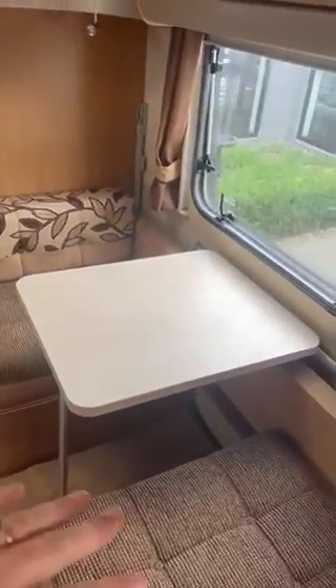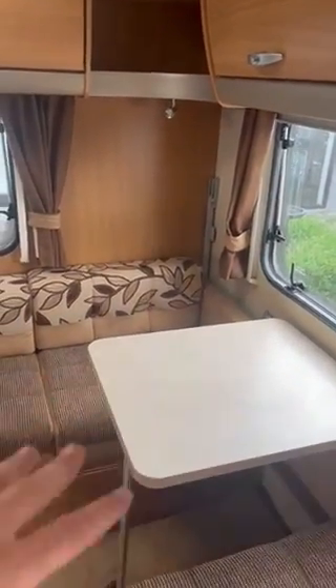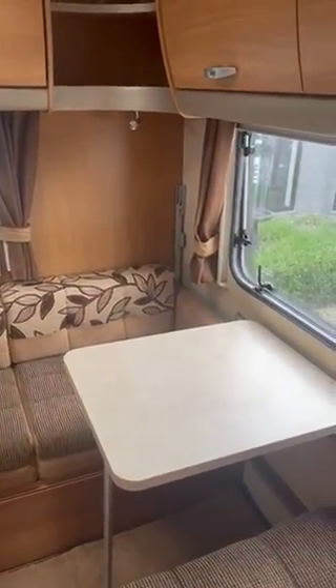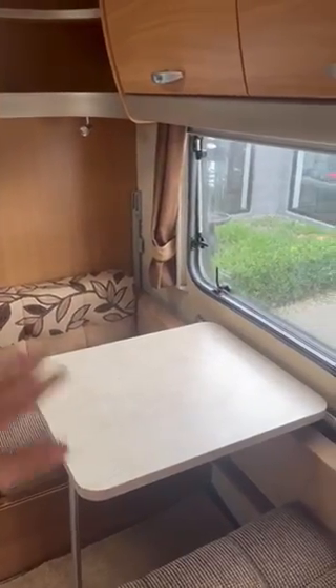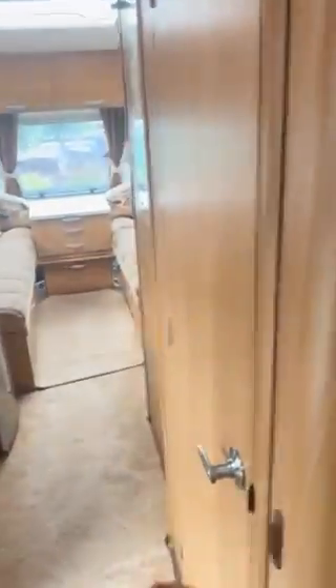More storage, more storage, more storage — and there's more storage underneath these two couches. This is a small dining area. If you set up the other side with the permanent bed you still have a dining area, and it also turns into another bed with a bunk.